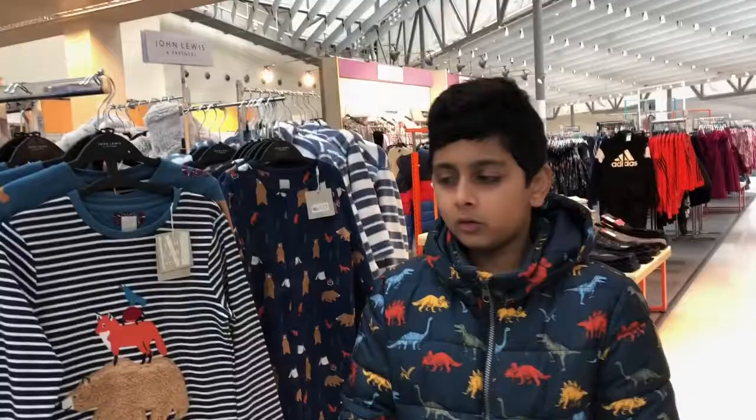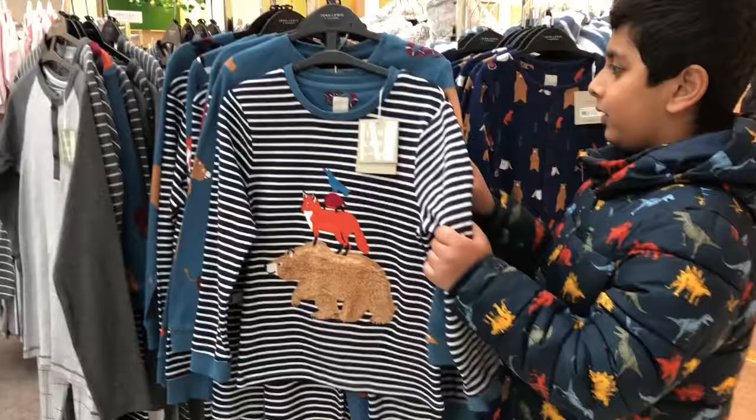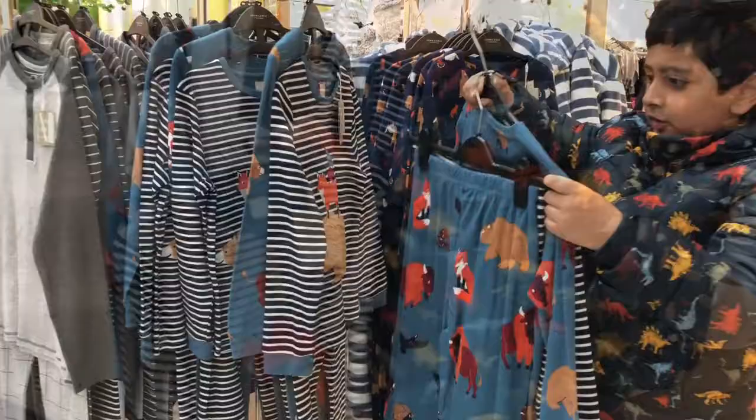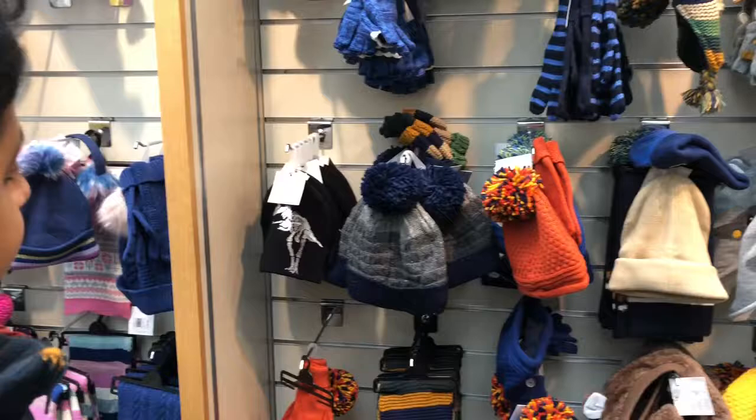I've found some pajamas — I think this one is better, but let me just find my size and pick. In this part of the shop, I always find small clothes like browns and hats, scarves and clothes.